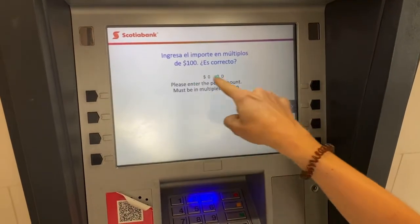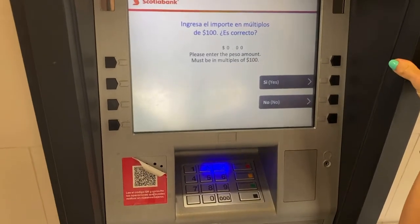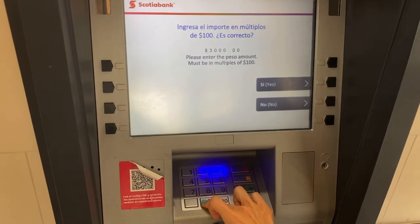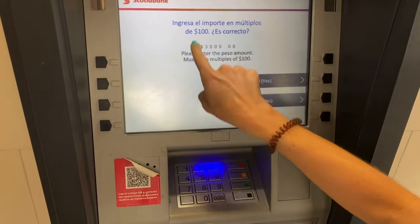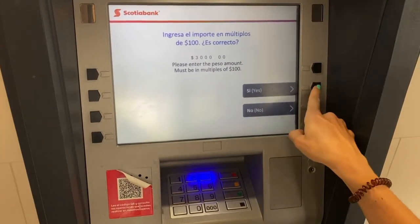Now we will enter how much we want to withdraw. Scotiabank allows 3000 pesos, so I enter 3000 pesos here — pressing zero each time. Before the decimal point it should be 3000 pesos, or however much you want to withdraw. Then we say yes.